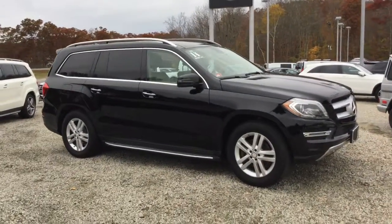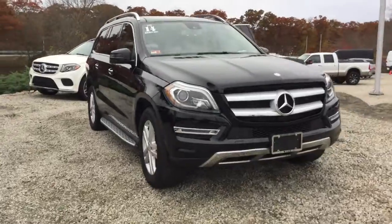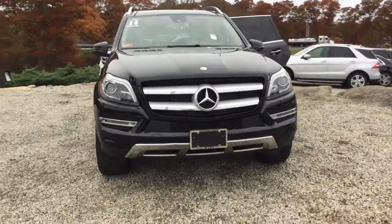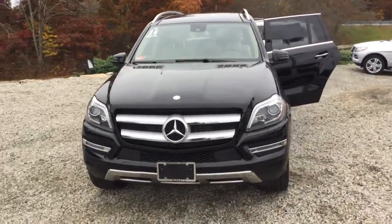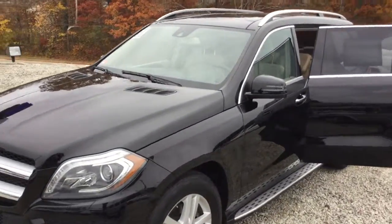Hello, this is John from VD Mercedes-Benz, and this is the 2014 GL350 Bluetech 4MATIC. 75,200 miles, black over a beige interior.